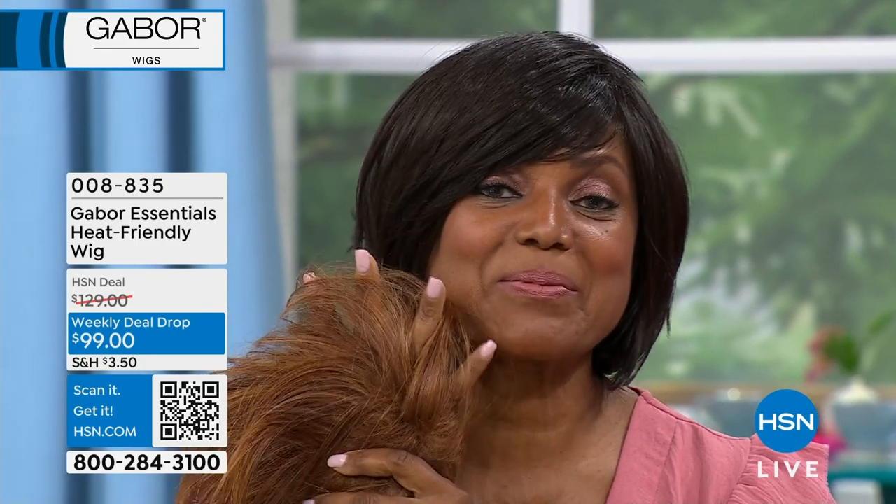Inga is wearing it — Inga is like our wig expert. The number one question I get asked is, are they hot? No, they're not. They're not hot. That's breathability — that's the number one thing for me, because if something is good but you're sweating in it, then it's not good. But this is good. Gabor is good. It's breathability.